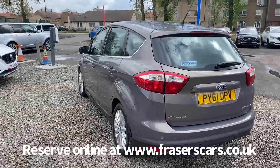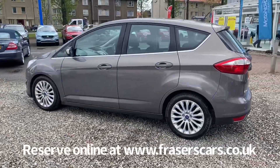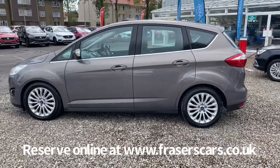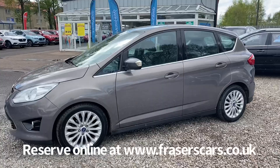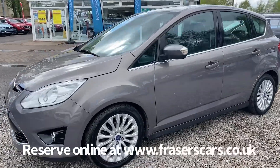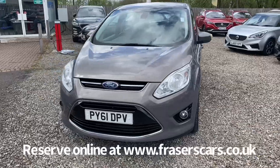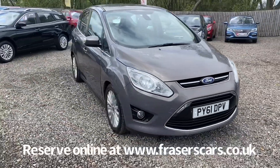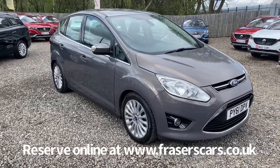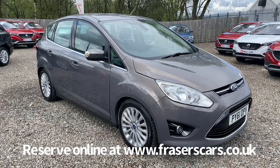This car is available to view from our Falkirk branch, Fraser's of Falkirk. You can find us at Glasgow Road in Camelon, Falkirk — the postcode is FK1 4JQ. You can also view the car online at www.fraserscars.co.uk, where you can reserve the car online, get finance quotations and apply for finance online. Alternatively, if you wish to give the sales team a call, they're available on 01324 632 333.